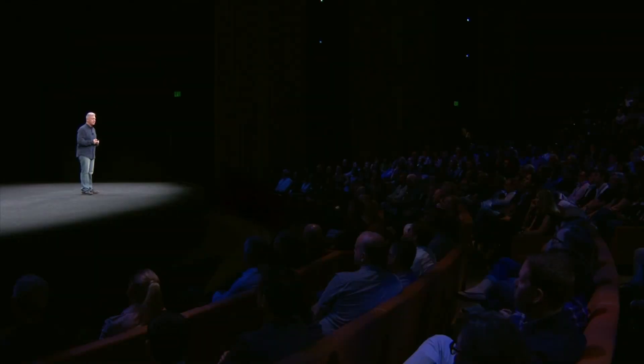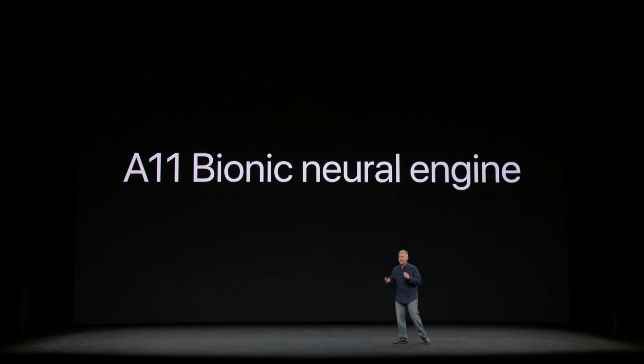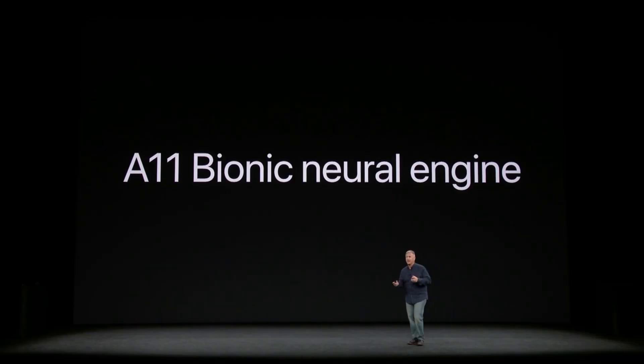To create Face ID, we worked with thousands of people around the world, and the team took over a billion images. With that, they developed multiple neural networks to create Face ID. And to process the machine learning in Face ID's neural networks, we built Apple's first ever neural engine. In our pockets, in our phones, is an A11 Bionic chip with a built-in neural engine to process face recognition.